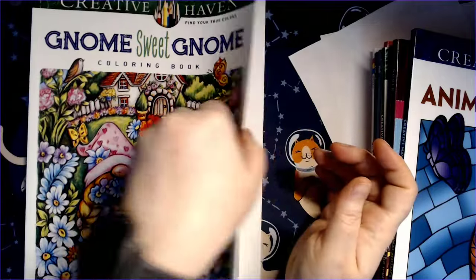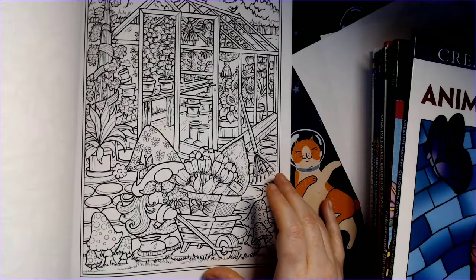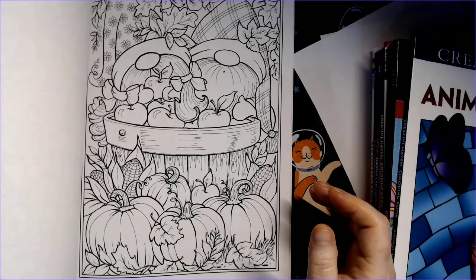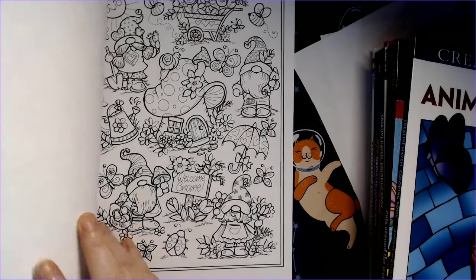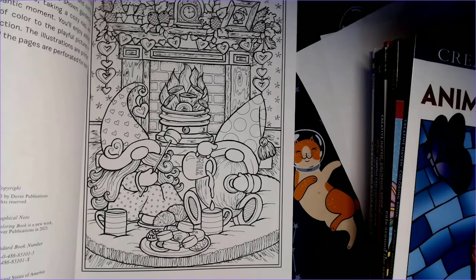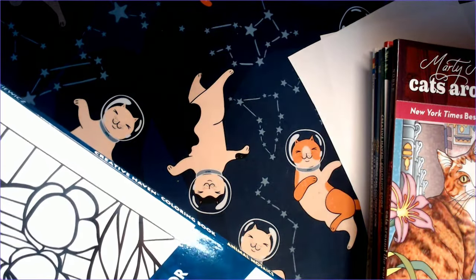'Gnome Sweet Gnome' — I had held off on buying this, then finally bought it, and now every time I look at it I just... I like gnomes, but I don't like the gnomes with the hats always pulled down. I want to see eyes, I want to see actual expressions. Beautiful pictures, beautiful art, but I just realized it's not really my cup of tea. 'Animal Mosaics' by Jessica Mazurkowicz — I've done one picture in here using those Chameleon multi-tone markers, which I think I still have but they're probably all dried out.